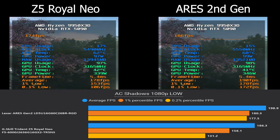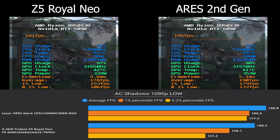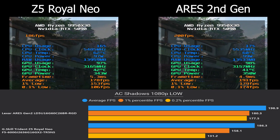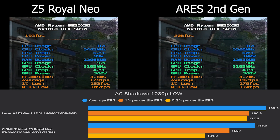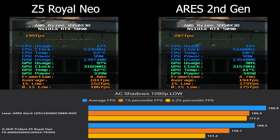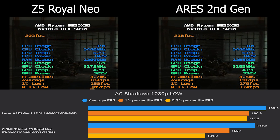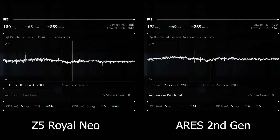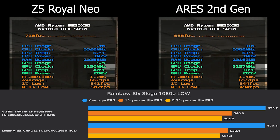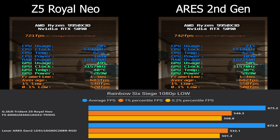In Assassin's Creed Shadows, a game whose engine tends to benefit from better cache and memory timings, Ares Gen 2 had a big lead — 192 vs 180 FPS average, so 12 FPS higher with much better lows. Truly significant on this one. Finally in Rainbow Six Siege, no advantage for Ares Gen 2 — Royal Neo actually scored somewhat better.